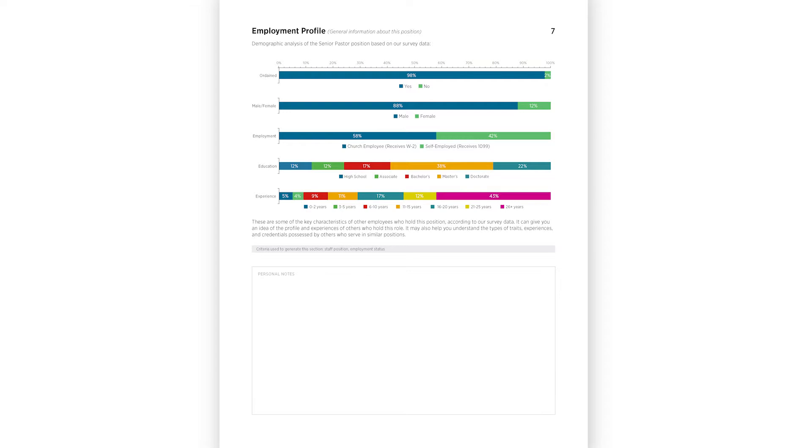There are two sections in every church salary report designed to help you understand the larger labor market. First, what does a typical church employee look like? And second, what benefits do they receive? Let's first talk about what the typical church employee looks like, also known as the employment profile.